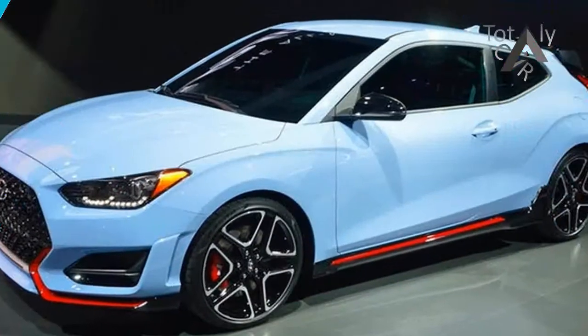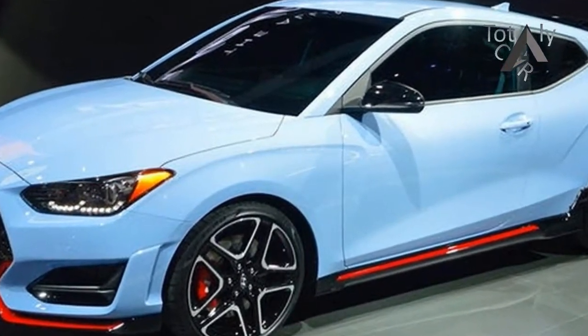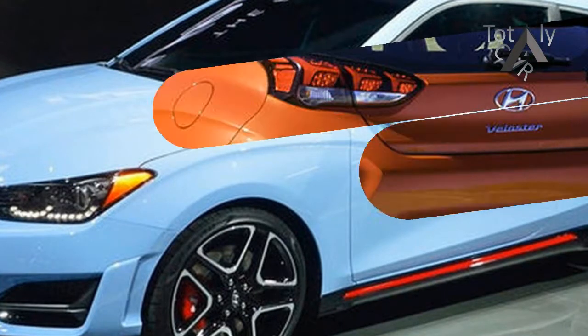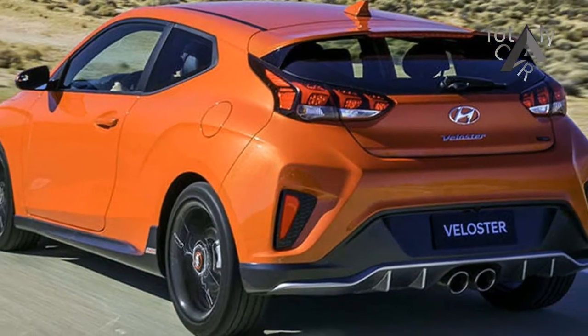While the finer details of Hyundai's funky, haunchy hatch are a little tough to make out, its center-positioned tailpipes and diffuser-style rear bumper suggest that this particular car is a turbo.